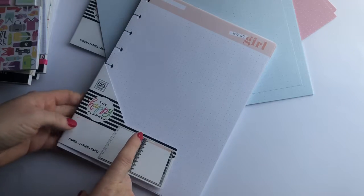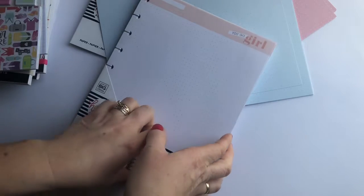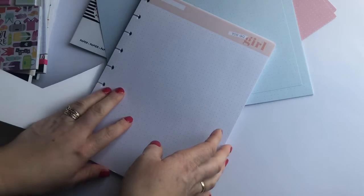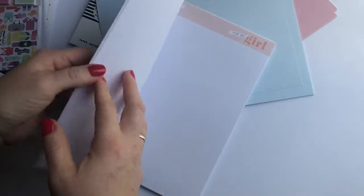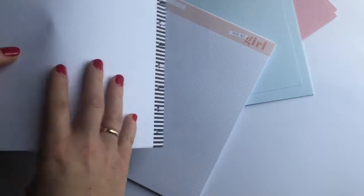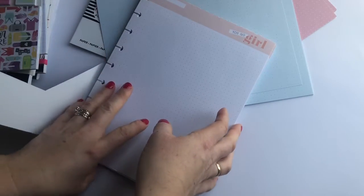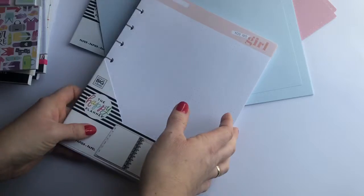So I got this dot grid paper. It has 'You Go Girl' on the front and there's 40 pages in there, and then on the back it's just plain but it has the stripes right here. I went ahead and took it out of the package so that way it would make it easier and you guys wouldn't have to listen to the crinkle.